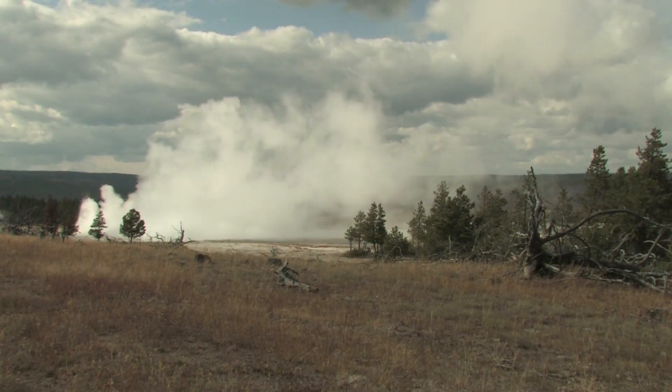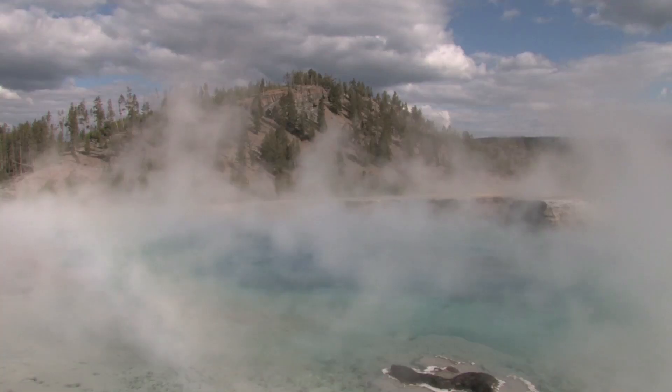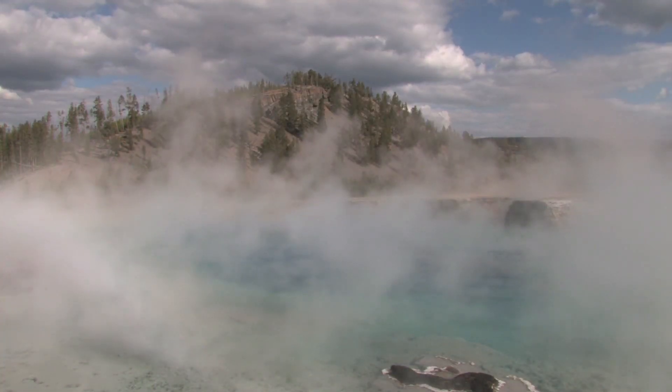In the news, you may have heard of other supervolcanoes. Some of them are still active and still churning away. The Yellowstone caldera is a supervolcano, and it's still an active system.